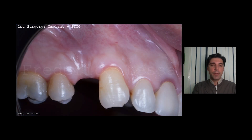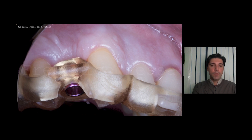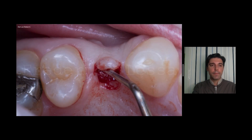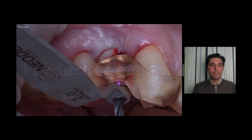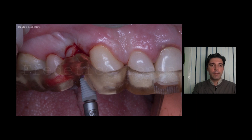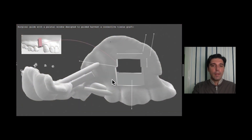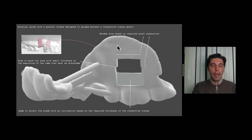Let's start with the first surgery: implant plus subepithelial connective tissue graft. Surgical guide in position. A circular incision inside the tube, detachment of the flap, drilling, implant placement, and the implant fixed. Here is the window — we use it to harvest the graft. This surgical guide has a window with a size based on the required graft dimensions, and a ramp to direct the blade with an inclination based on the required thickness of the connective tissue graft.